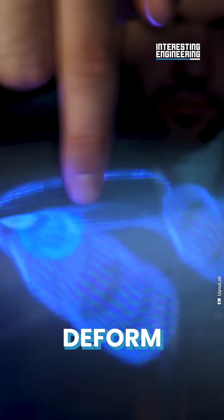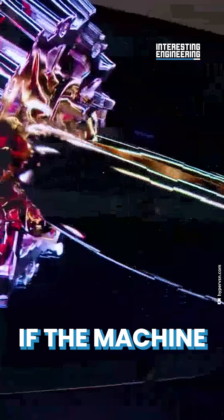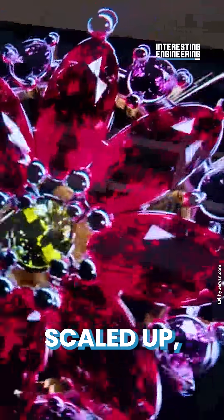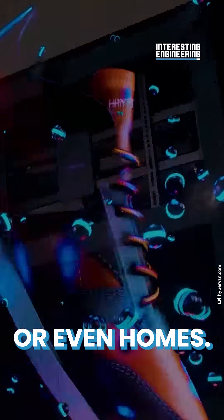One barrier to their development is that elastic diffusers deform the image, which then needs to be corrected. But no one can argue with the level of interactivity their innovation allows. If the machine could be scaled up, we could soon have interactable holograms in malls or even homes.